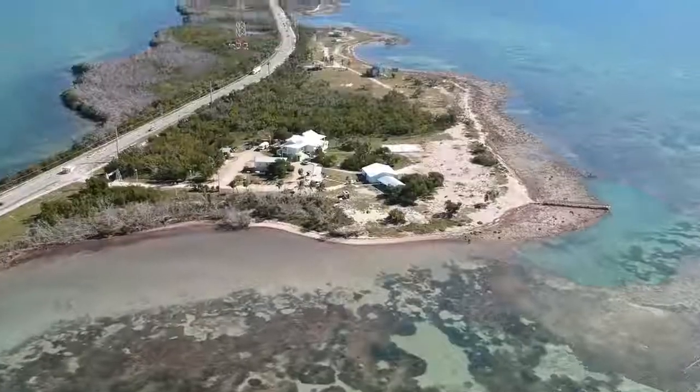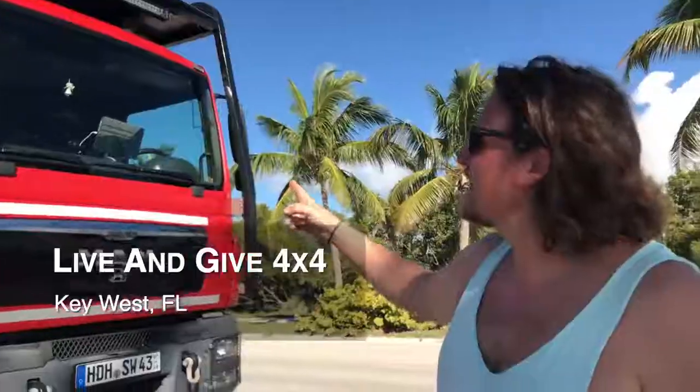Hi guys! Today we are here with Wolfgang and Susie in Key West, and they are also from Germany. Inside you have an oven, inside you have a bathroom, a wet shower — we saw one — and it sleeps six people in this car. It's really nice. They were traveling with their kids, so it's amazing. You're gonna see maybe the bunk beds inside; they have also a shower, everything.